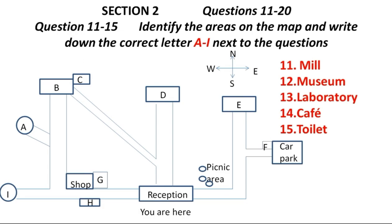You now turn to section two. Section two. First, you have some time to look at questions 11 to 15.